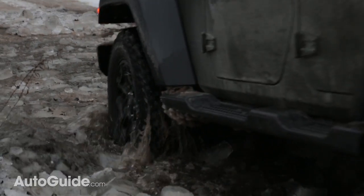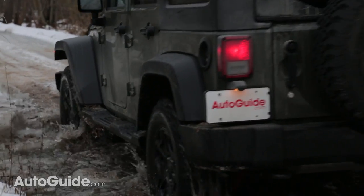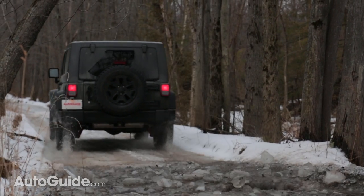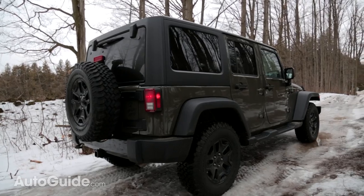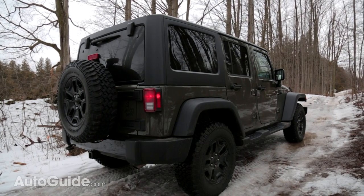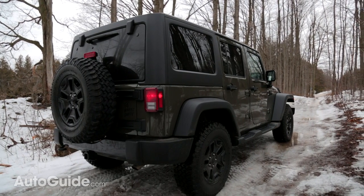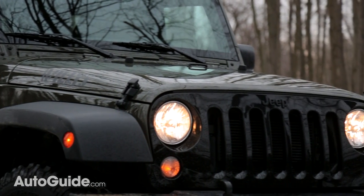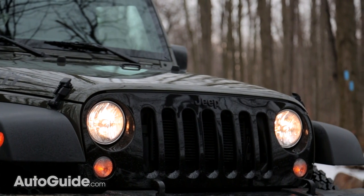Jeep put this Willys package together exactly for heading off-road. It starts life as a base Sport model, but it gets some Rubicon-specific off-road upgrades like the Dana 44 heavy-duty rear axle, the Duralock limited-slip rear end, and rock rails underneath to help protect some of your vitals.